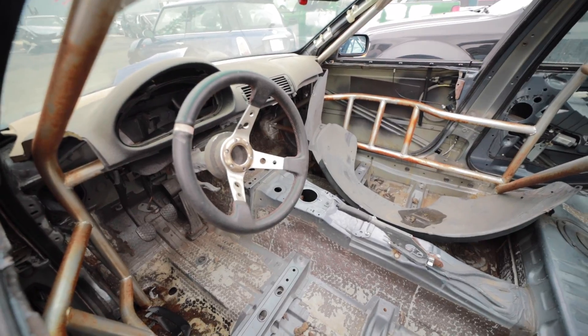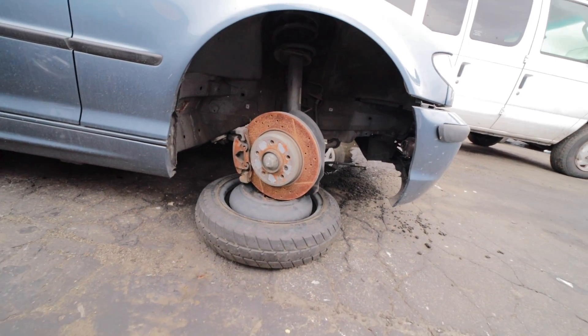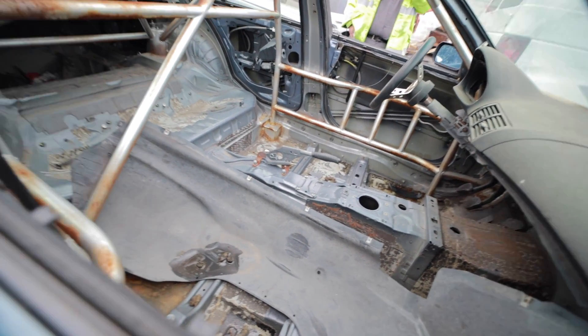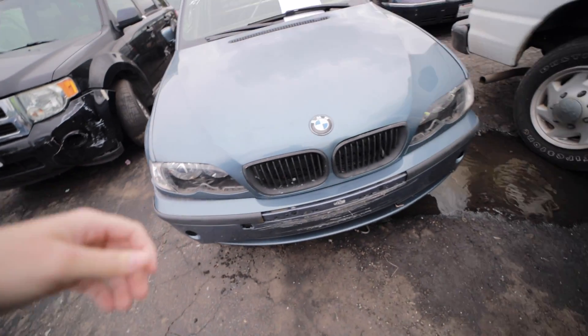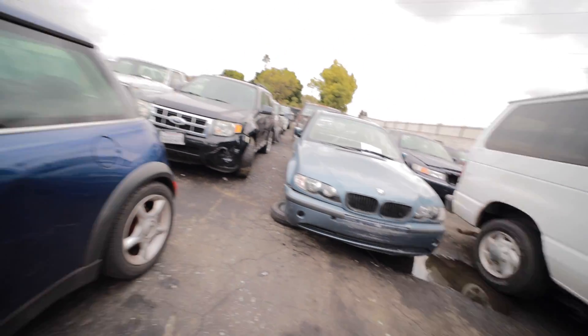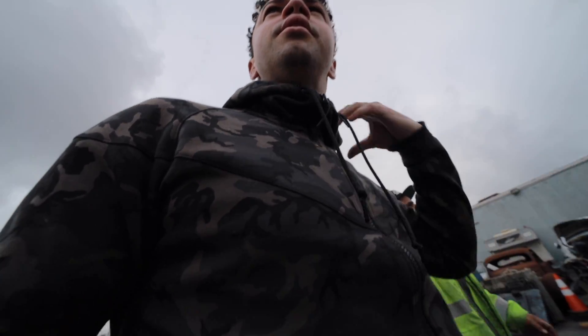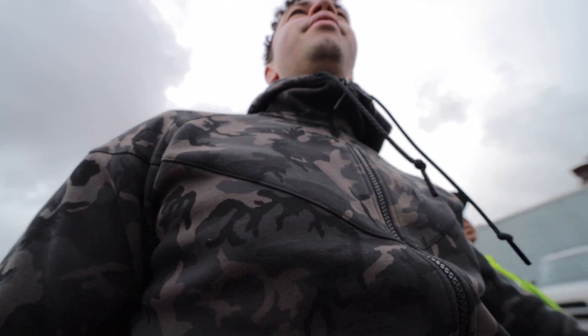We've found the BMW. The employee confirms it's going to be a process - we'd need to get a whole new gas setup. I ask about how long cars stay here before going to auction. He says the quicker the owner comes the better, but if nobody comes it usually takes about a month. Some of the cars in here are from accidents, some are from chases.